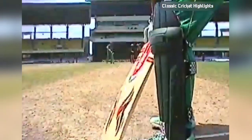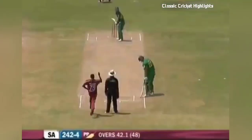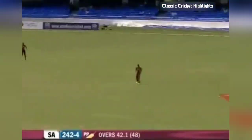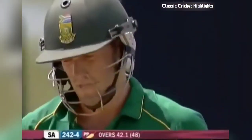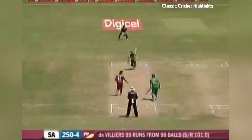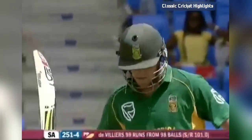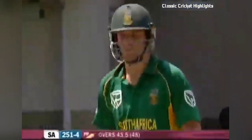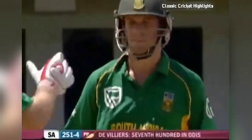Getting a bit too ambitious — this is a good over so far from Robbie Rampul, full and straight and getting the reward. And that's his hundred for AB de Villiers, his seventh in One Day Internationals, the second of the innings following Amla's hundred earlier.